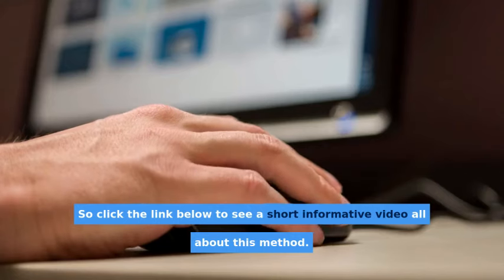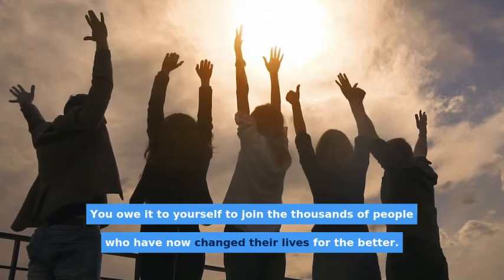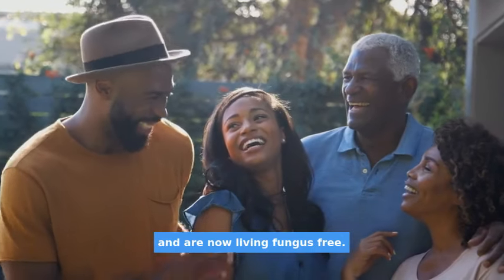So click the link below to see a short informative video all about this method. You owe it to yourself to join the thousands of people who have now changed their lives for the better and are now living fungus-free.